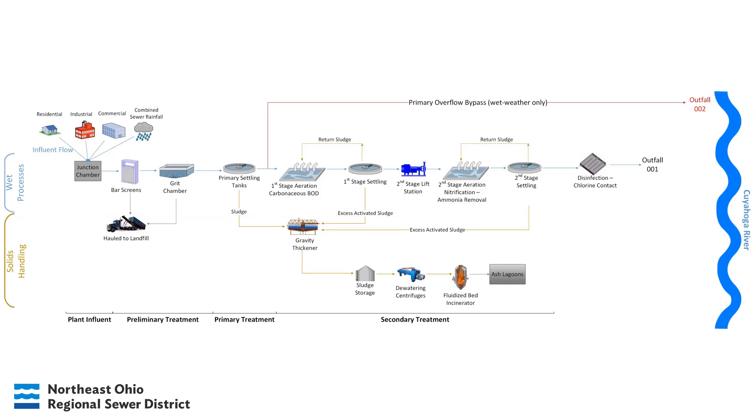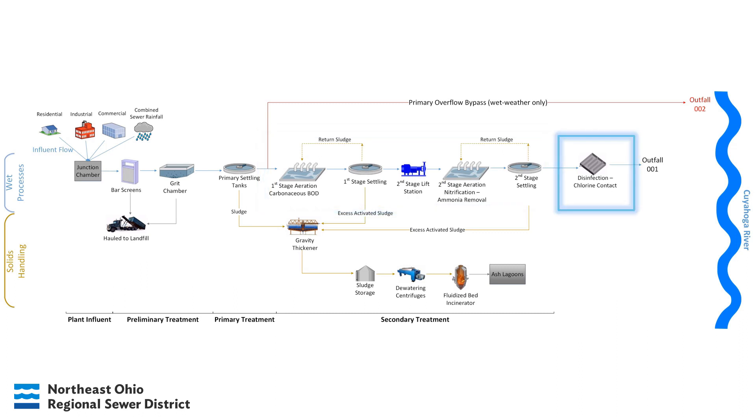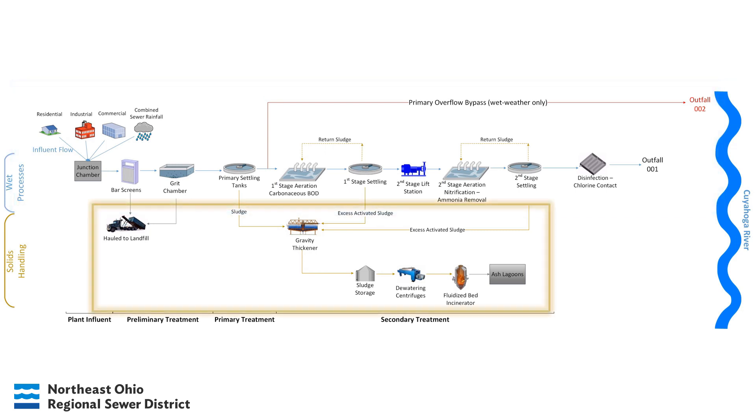This is an overview of what we call the treatment train at Southerly. Treatment can be broken up into four major steps: preliminary treatment, primary treatment, secondary treatment, and tertiary treatment. There are also two sides to these processes—wet processes and solids handling.